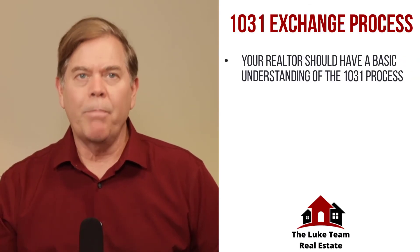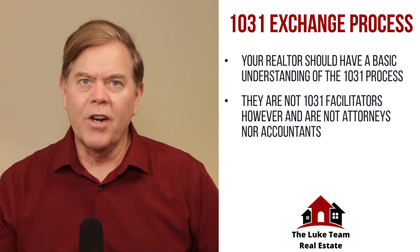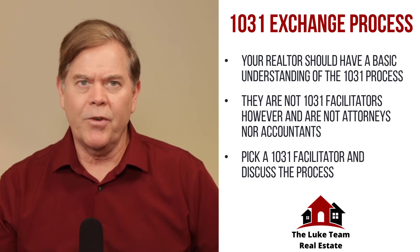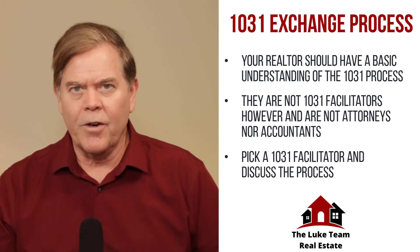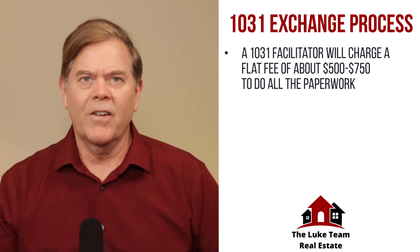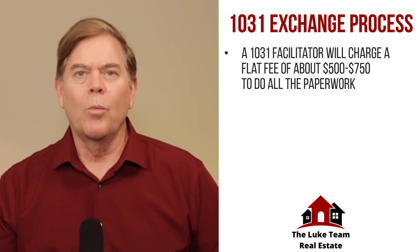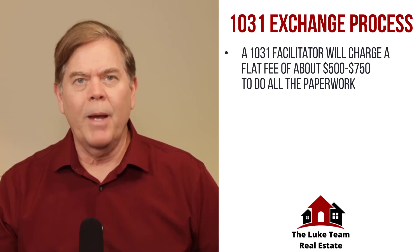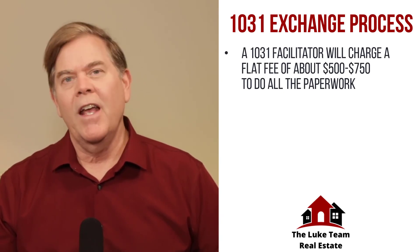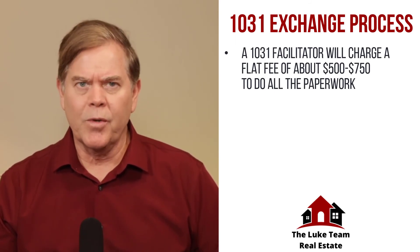So here's the process. Your Realtor should have a basic understanding of the 1031 process — they are not 1031 facilitators, however, and they're not attorneys or accountants. What your Realtor will do is explain the basic process and then put you in touch with a 1031 facilitator if you're unable to find one of your own. You should discuss the process with that facilitator. Typically a 1031 facilitator will charge a flat fee of $500 to $750 to do all the paperwork required in the transaction. The sale of your home will follow the normal process but you will have additional paperwork to fill out before and at closing — both for your first house and your second house. Most facilitators will want to talk to you at least a couple of weeks before you close on the sale of your first home.